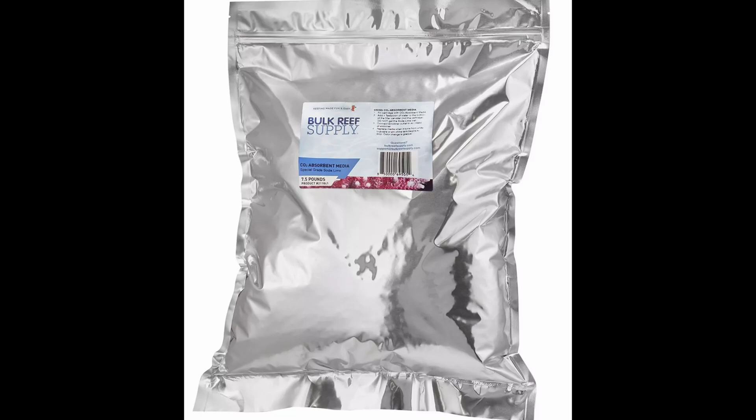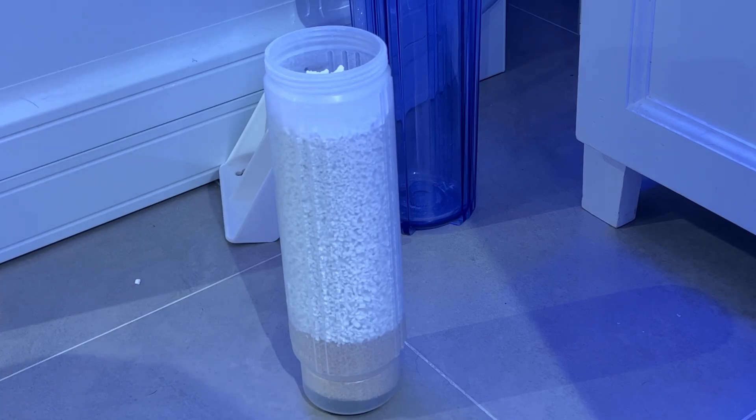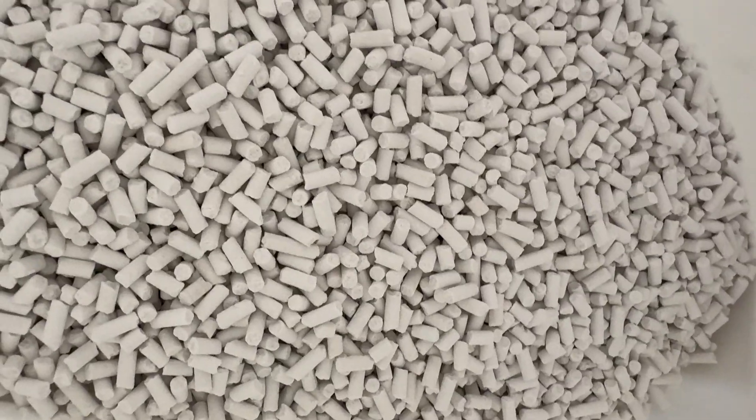With the BRS media, I noticed I did not get as big of pH spikes and it didn't last as long. It was a smaller granular type, whereas the Jorvit soda lime is almost like pellets. After that I tried IceCap, which worked better than the BRS.